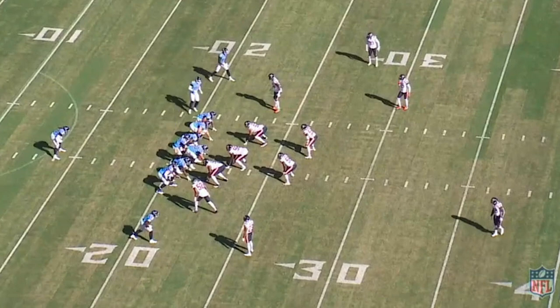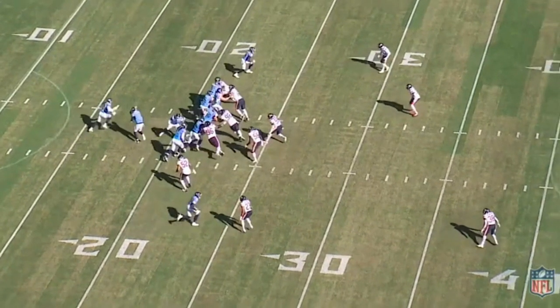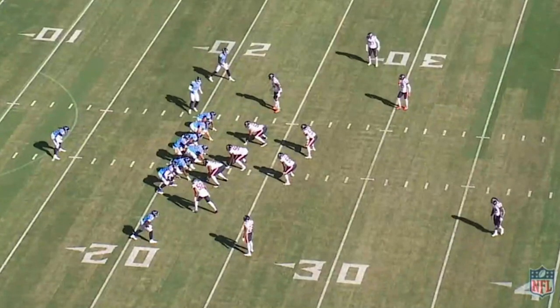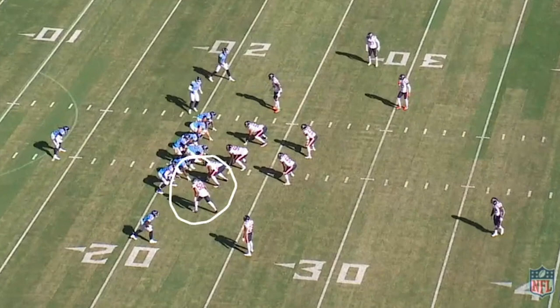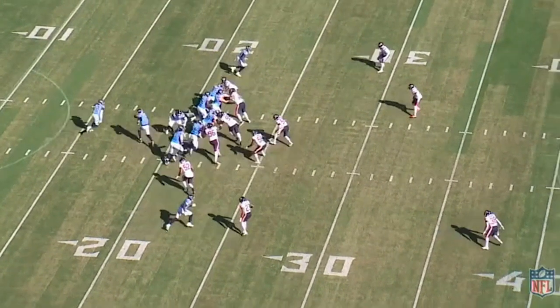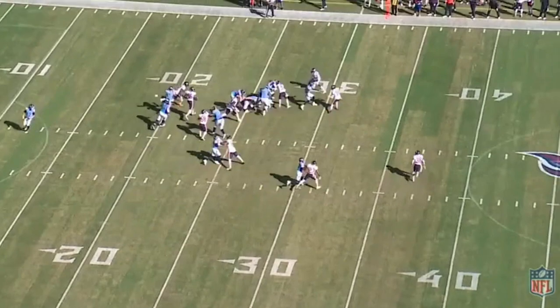Once they identify zone, everybody up front knows who to block. They run outside zone — reach blocking all the way — and Arthur Smith does a great job putting players in position to execute. The split zone is one of their number one runs: they use it to cut off the backside defender so he can't make the play, or the split zone tight end releases as a checkdown out of the backfield. Mack is on the outside understanding the matchup danger, the play develops, the edge is cut across and blocked, and they pick up a good five or six yards.